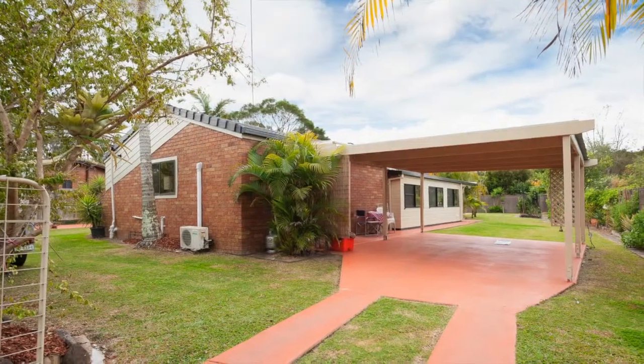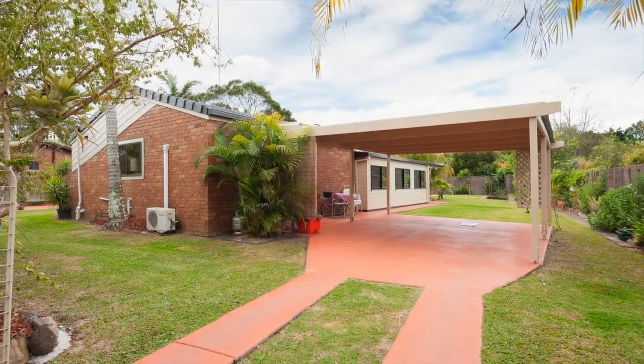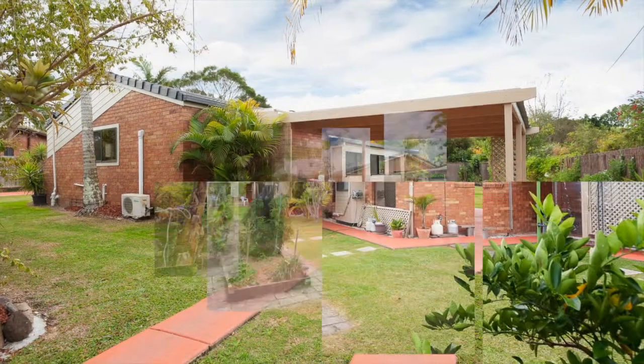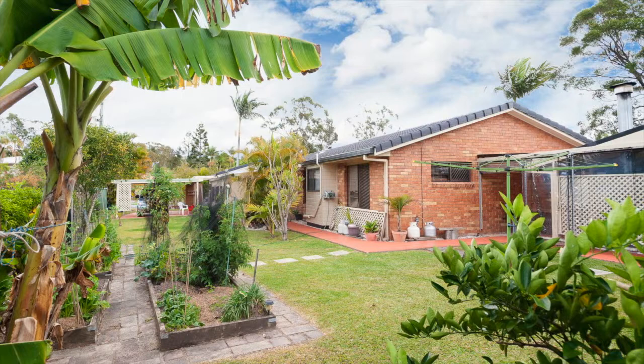In addition there is fully self-contained living with a fourth bedroom, bathroom, kitchen, open plan lounge, patio and carport — just perfect for the extended family, university student, guests or to rent out.